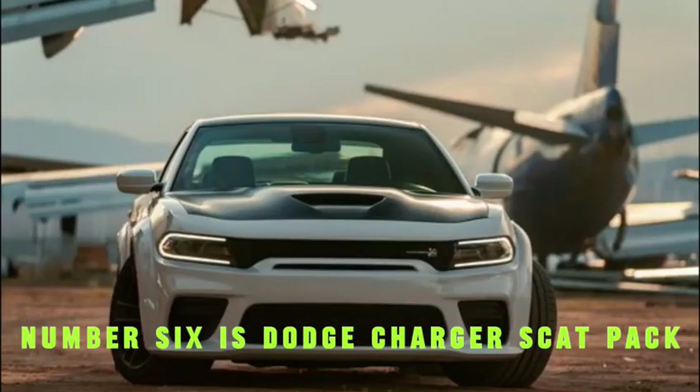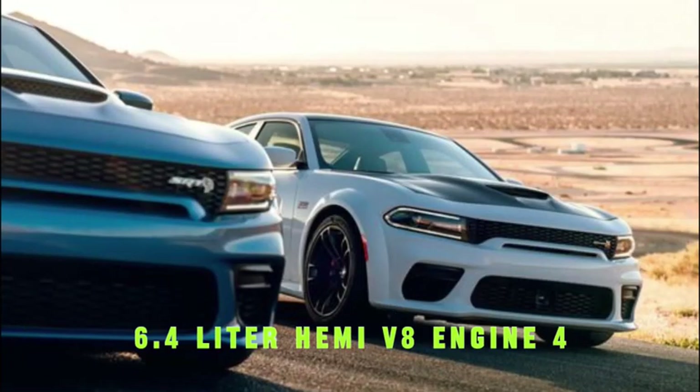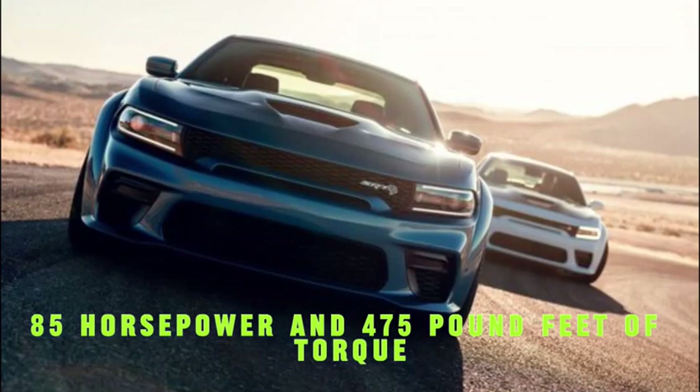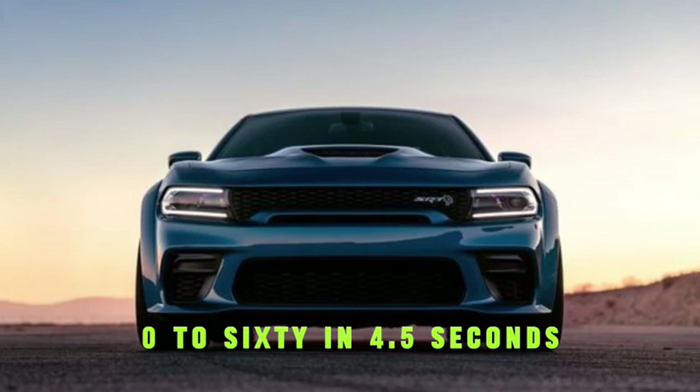Number 6 is the Dodge Charger Scat Pack, with a top speed of 175 miles per hour. It features a 6.4-liter Hemi V8 engine producing 485 horsepower and 475 pound-feet of torque, with an 8-speed automatic transmission. It goes 0 to 60 in 4.5 seconds.